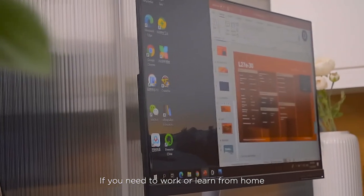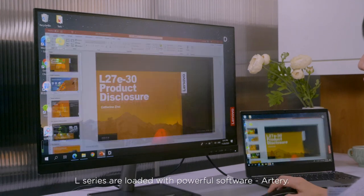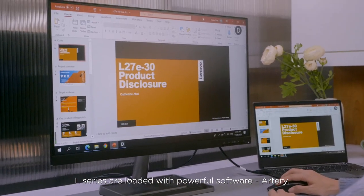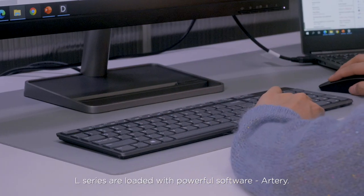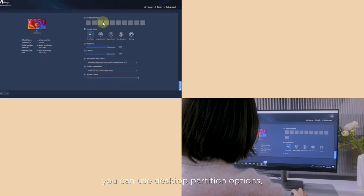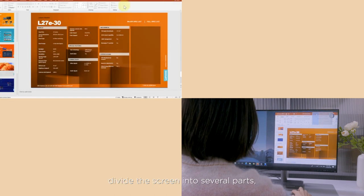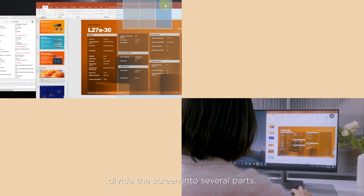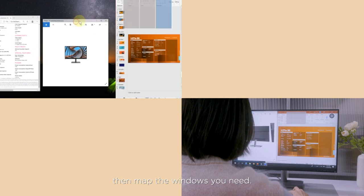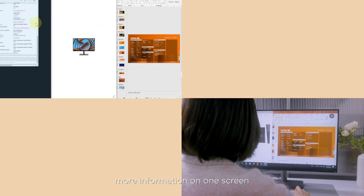If you need to work or learn from home, the L-Series can also be a great tool for efficiency. L-Series monitors are loaded with powerful software called Artery. If you want to utilize your screen better, you can use the desktop partition options — choose your favorite pattern, divide the screen into several parts, then map the windows you need. You will find your working efficiency improved with more information on one screen.